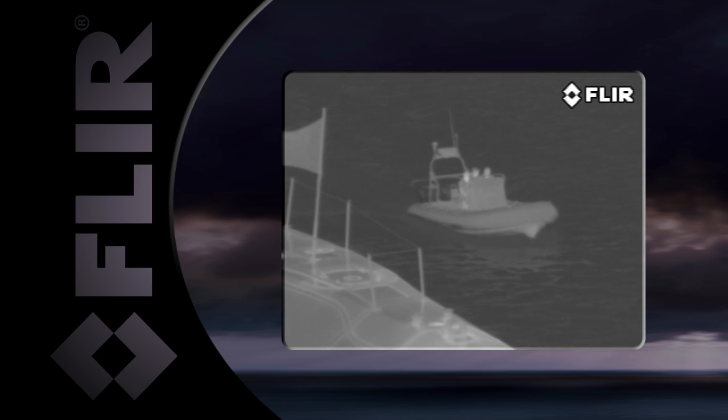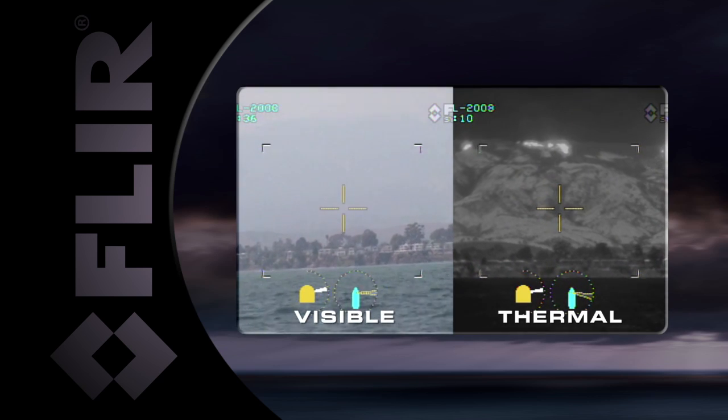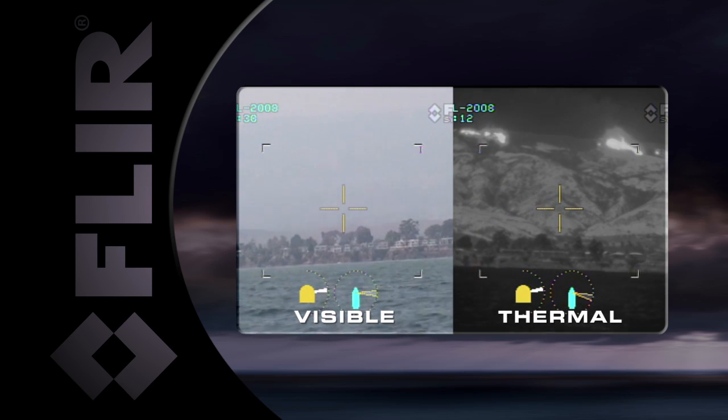FLIR thermal cameras see right through smoke, making them perfect for firefighting missions, allowing you to navigate to the scene safely and quickly localize the source of the fire.